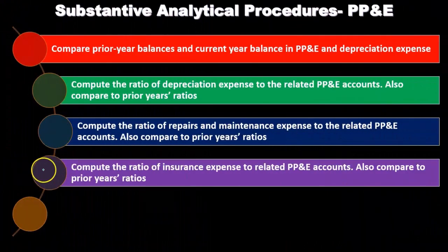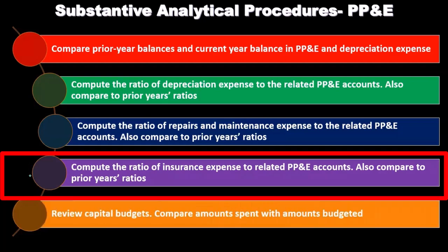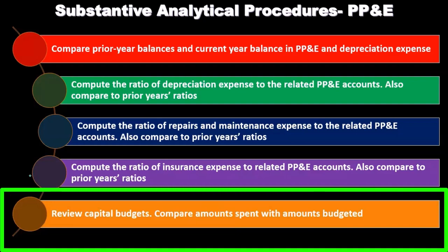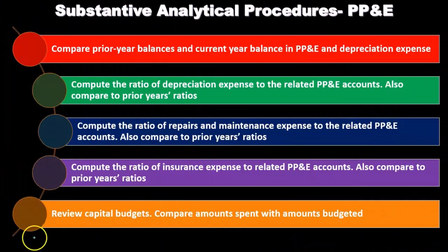We can compute the ratio of insurance expense to related PP&E accounts and compare that to prior years. We can also review the capital budget — publicly traded companies should have a capital budget showing how much they plan on spending for capital assets — and compare amounts spent with amounts budgeted to spend.